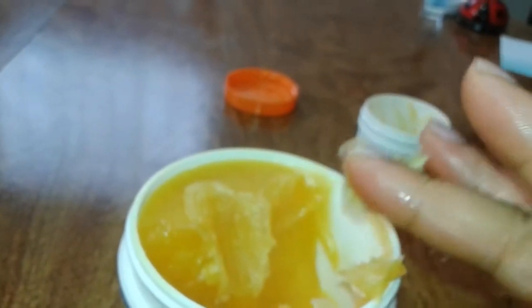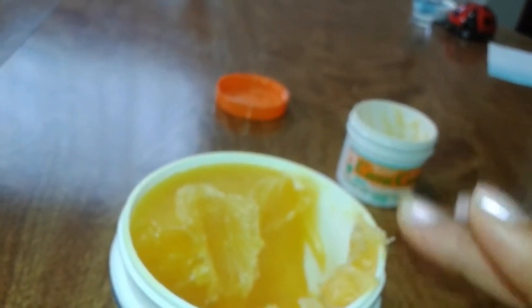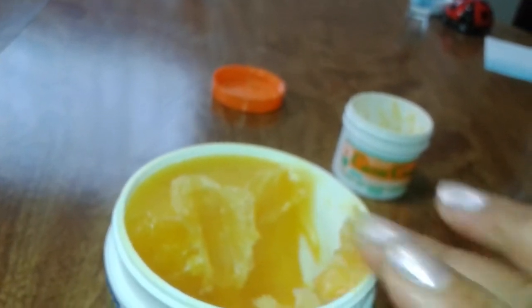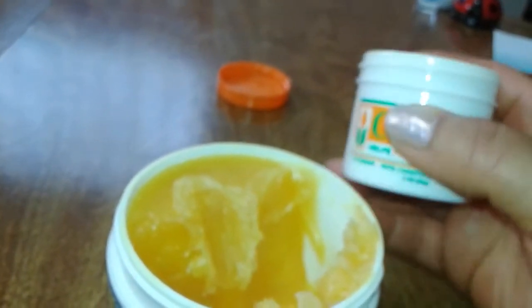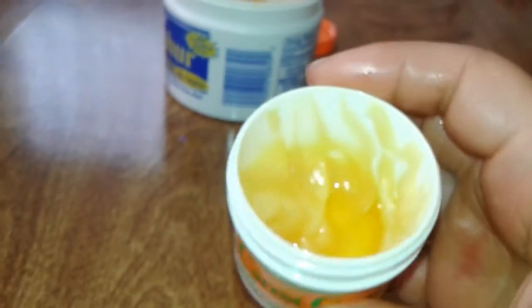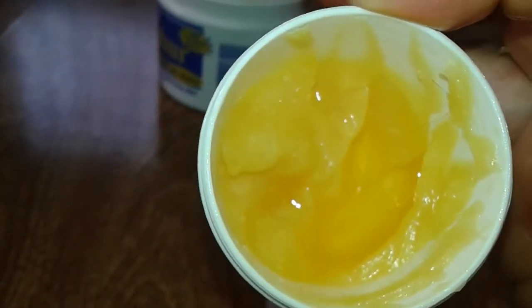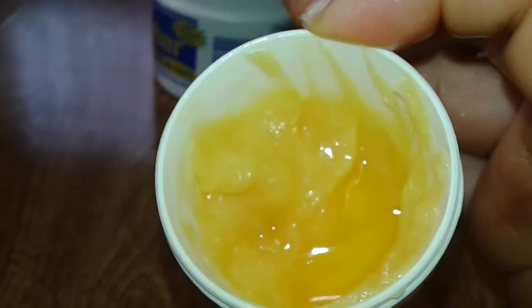I already knew when I purchased it that I was going to put some castor oil in it to make it smoother for my application. So I put some into a smaller empty container, added some castor oil to smooth it out, mixed it up really nice, and used it.